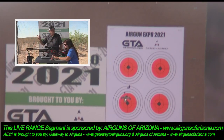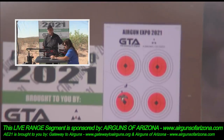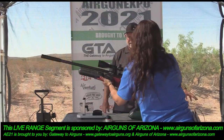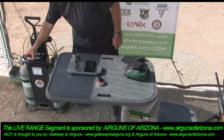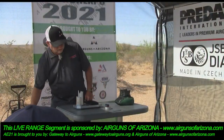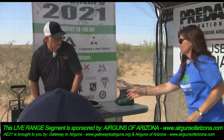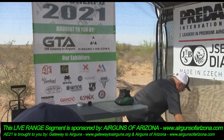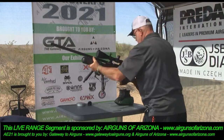Let's switch over to the 30 caliber and shoot at 100 yards. This 30 caliber has no moderator on it — open barrel — and we're shooting between 60 and 70 foot pounds, so you'll get to see how quiet these things can be even at power.